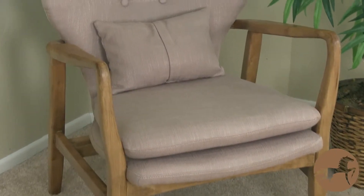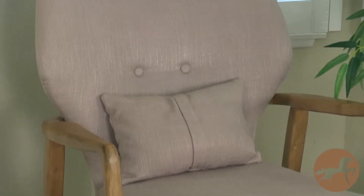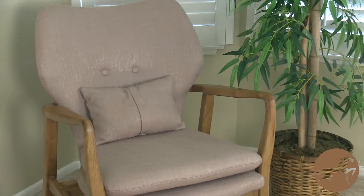The Christopher Knight Home Hattie Wood Frame Club Chair combines a classic French style with a bold look that will complement any decor.